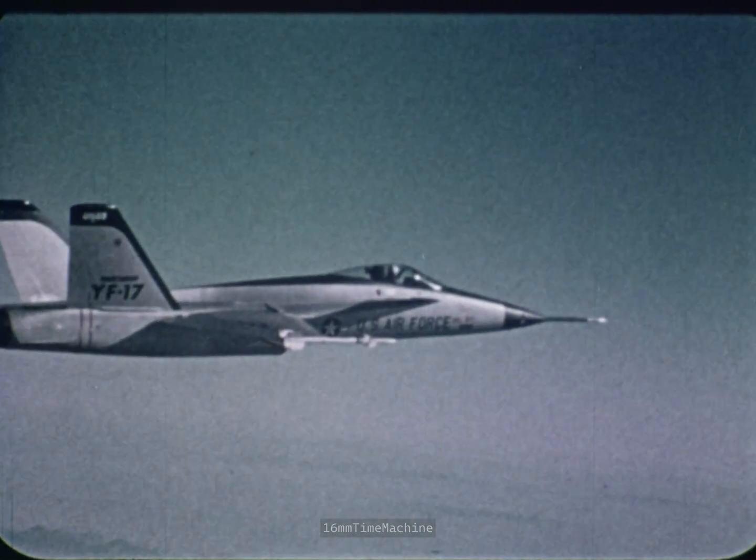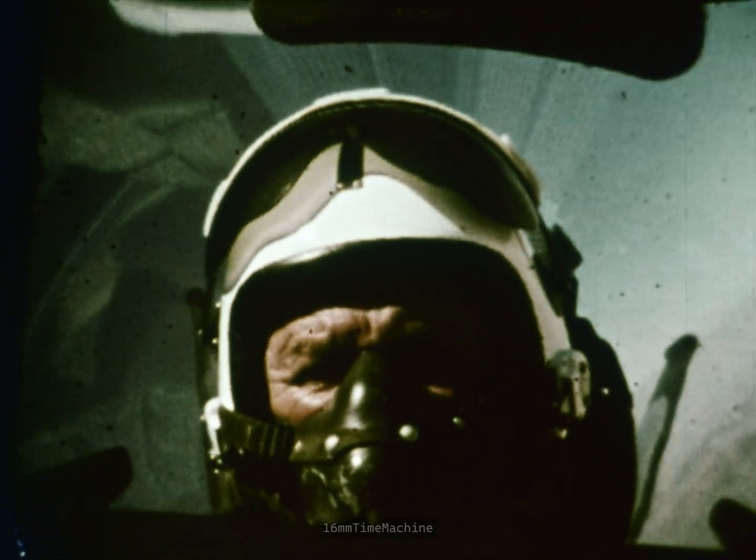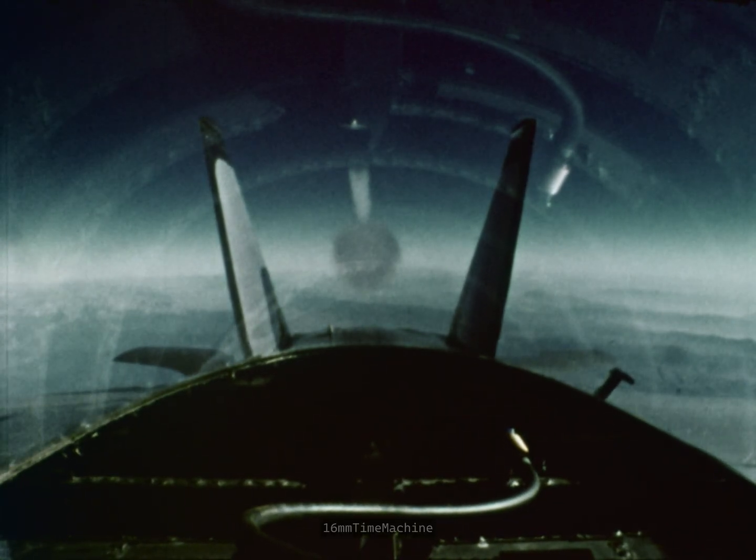Greater pilot effectiveness has been achieved by a quiet, more comfortable cockpit environment, even under high load factor. It's really surprising the first time you look straight back and see the contrails form as they come out of the engines.